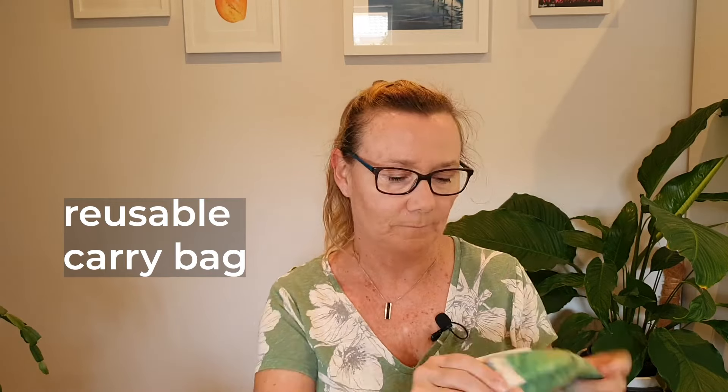Speaking of souvenirs, I took a small folding carry bag that you just pop in your backpack and you've got an extra bag for all those souvenirs. You can fit a lot in there, and it saves using plastic bags. This one is made from 100% recycled plastic bottles.